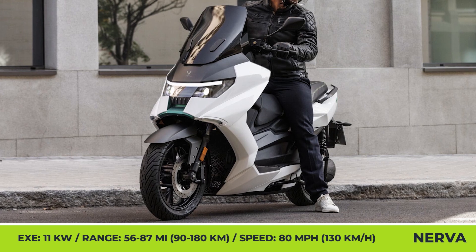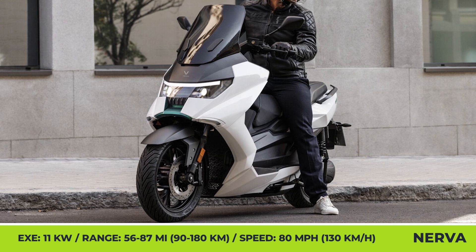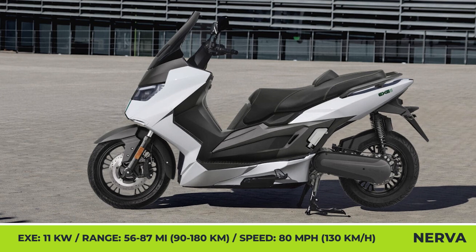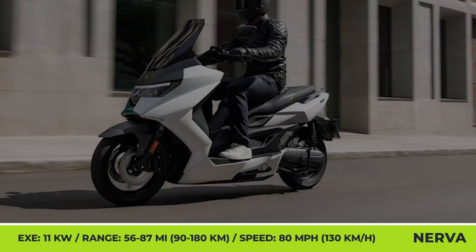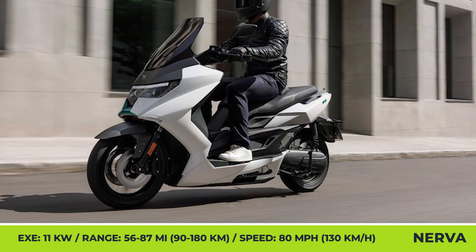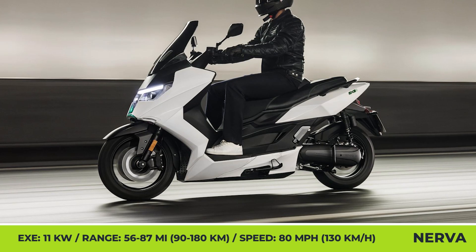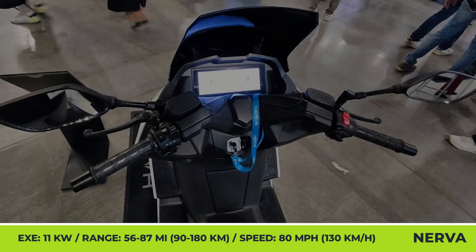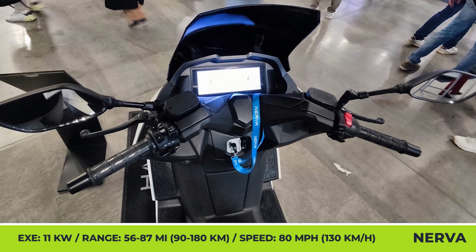The XE2 maxi-scooter features an improved 7.83-kilowatt-hour BYD battery, an 11-kilowatt motor, and two-passenger capability. It has three performance modes that adapt energy consumption to deliver between 56 and 87 miles of riding. In the most energy-demanding Sport mode, the motor reaches a 19-kilowatt peak output, unleashing an 80-mile-per-hour top speed.